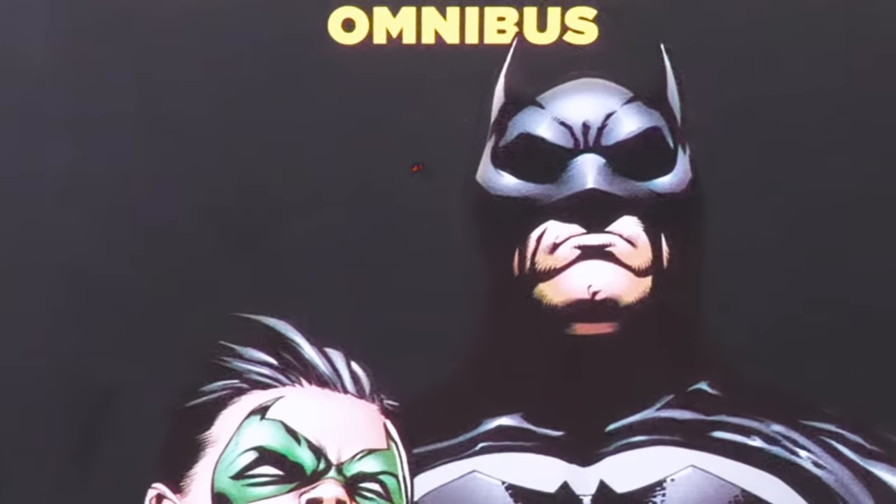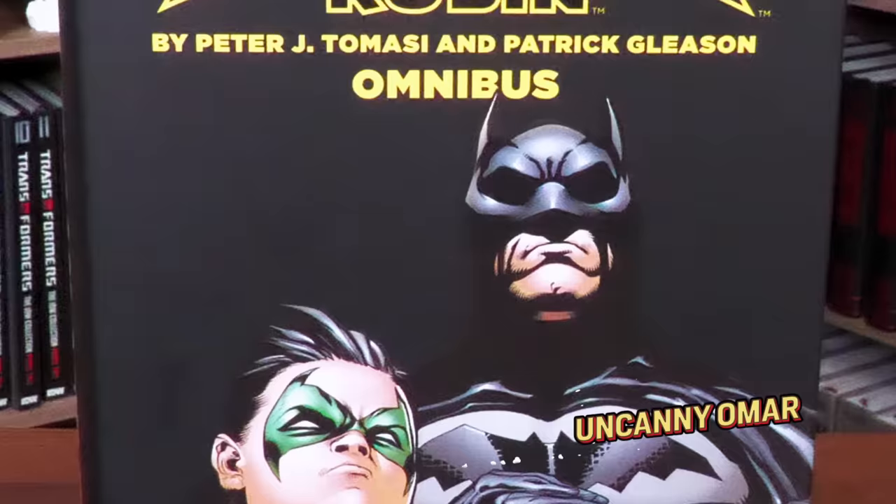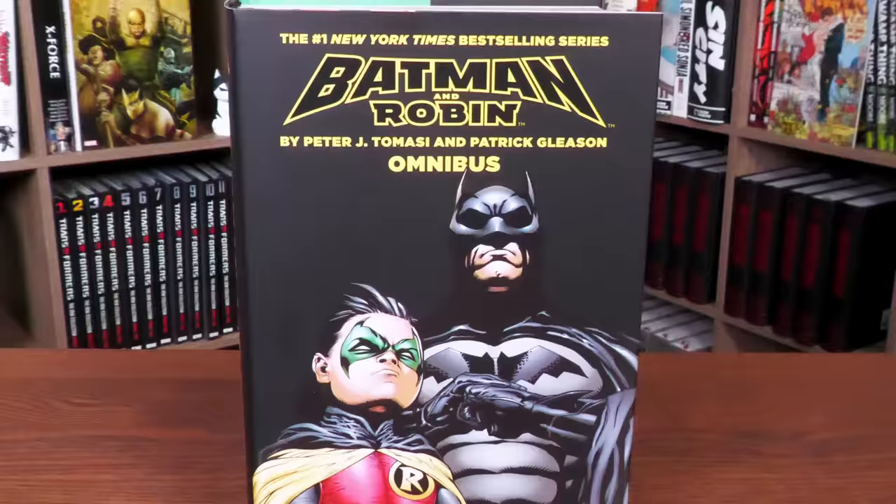What's happening all you Minties, I'm Kenny Omar here from Near Mint Condition. Join me today for my overview of The Batman and Robin by Peter Tomasi and Patrick Gleason Omnibus. This is the 2023 edition, so let's go ahead and get started.